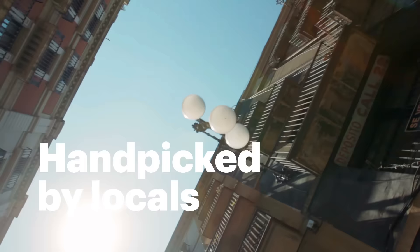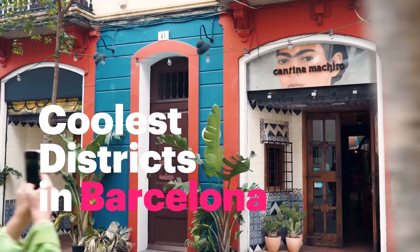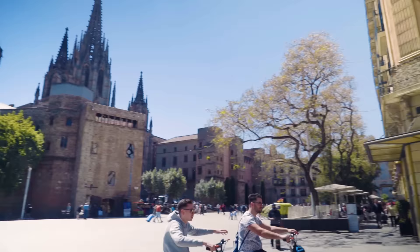Barcelona is a big city, but we are here to help. Here's the list of the coolest local districts in a nutshell. Let's roll!